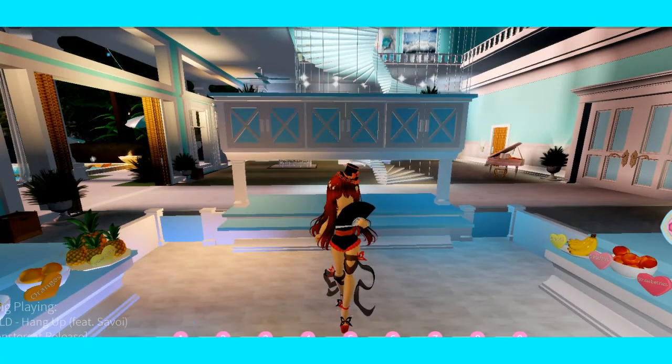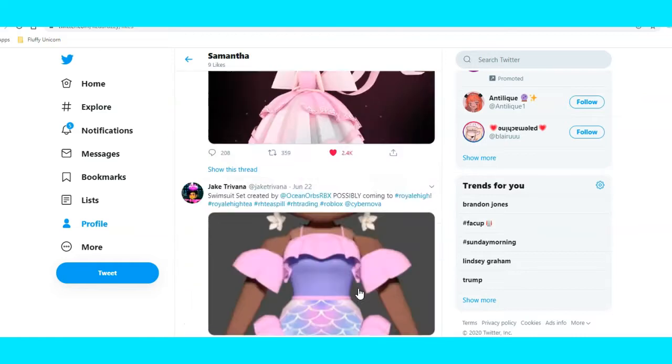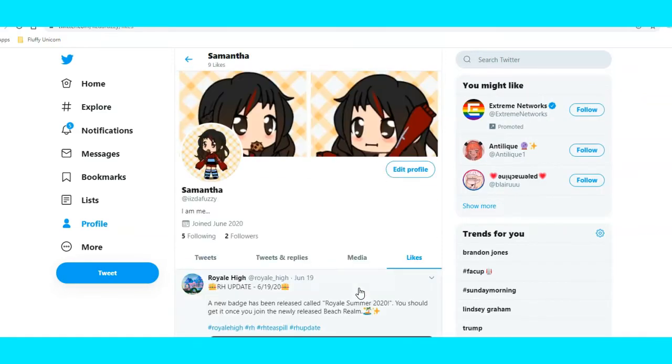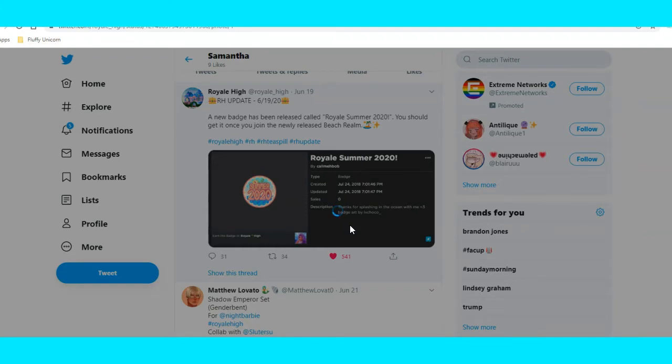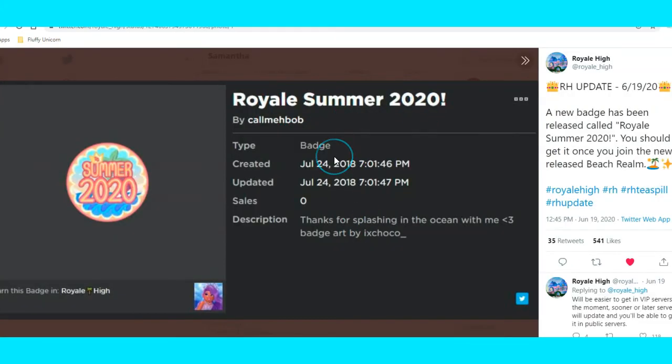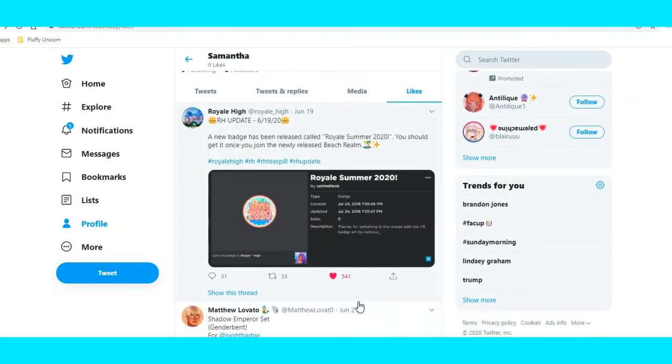So let's get to the awesome tea! One of the newest updates that you guys might already know is that there is a Royal Summer 2020 badge. Basically, I think you get it when you go into the beach house room. This person tweeted: a new badge has been released called Royal Summer 2020 — you should get it once you join the new beach realm. And yeah, I think I did get that and I'm sure all you guys got it too, whoever logged in.